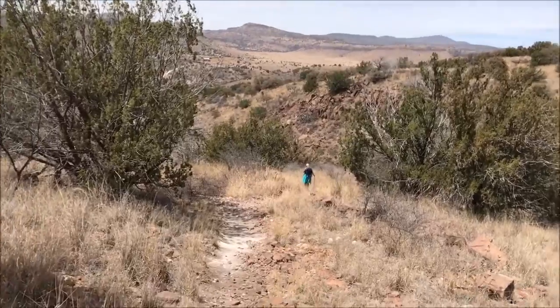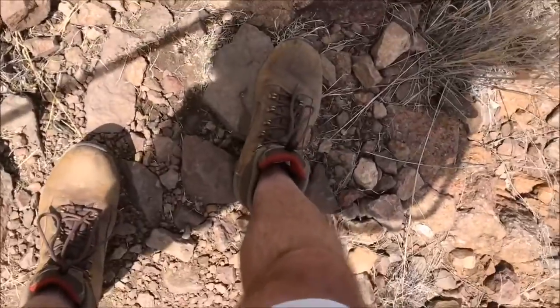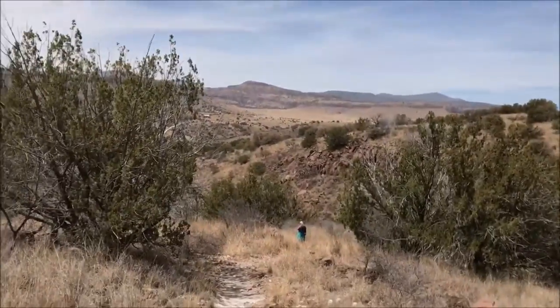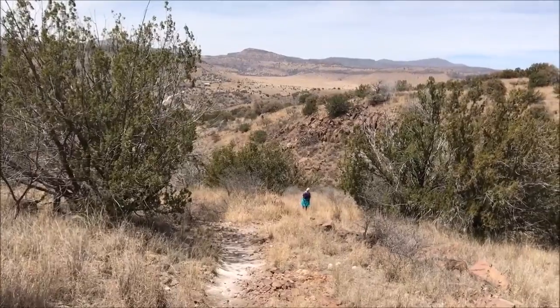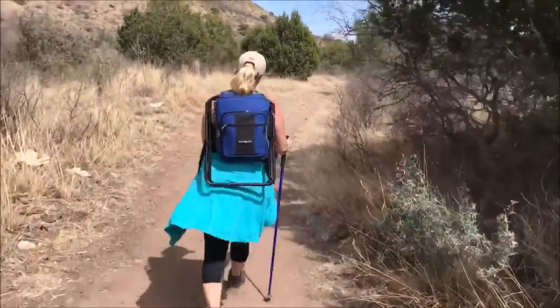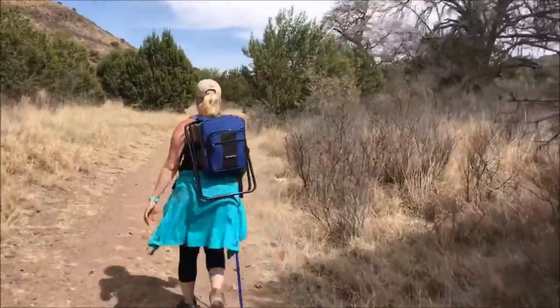Mrs. Freeze's feet hurt and she's ready to go. My feet hurt too. Here we are — Mrs. Freeze talking to Tori. Next video on the truck. We're almost to mile 11, almost to the truck.